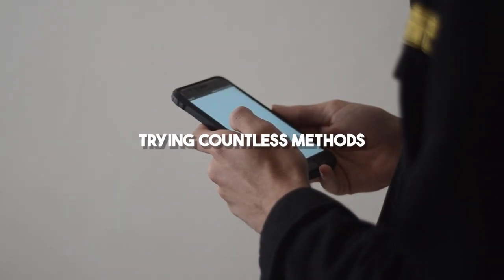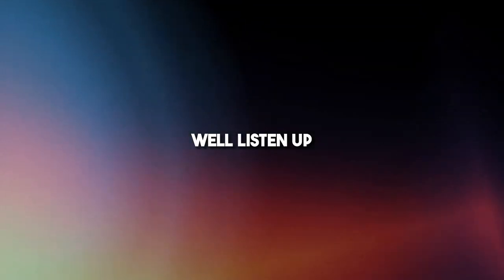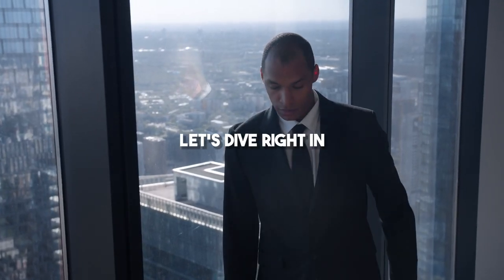I get it, I really do. You've been searching high and low, trying countless methods, and watching endless videos, only to be left disappointed. Well, listen up, because I've got you covered. I'm not going to waste any of your time. Let's dive right in.